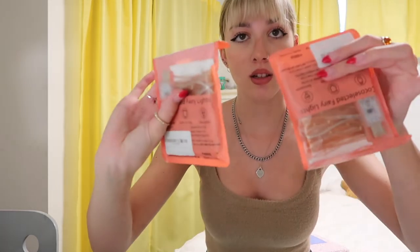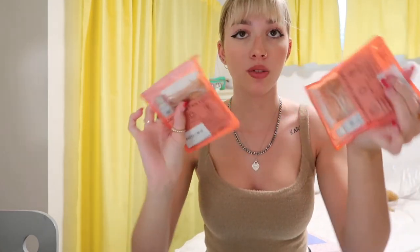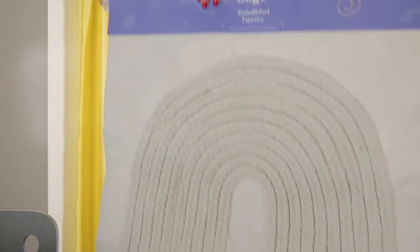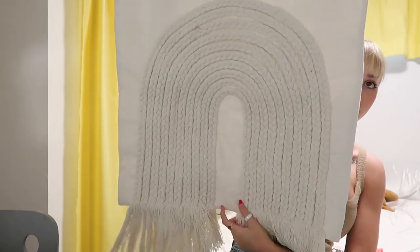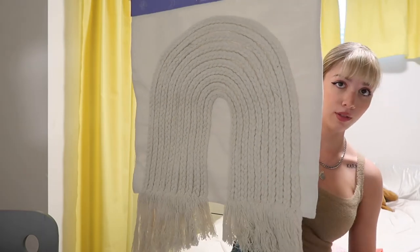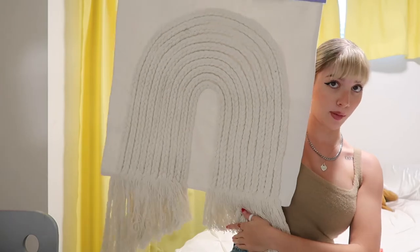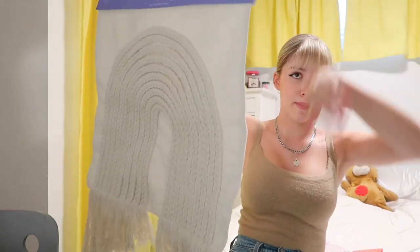Next I got two packs of these fairy lights — these are my favorite ones, they're from Amazon and they come with a little remote. I like that because you can turn them on and off with the remote instead of unplugging them every time. I got two packs — one for my room for sure and maybe the other for the living room. Next I got this big tapestry. I had a smaller one like it last year and really liked it, so I figured let's upgrade to a bigger one that goes over my bed.